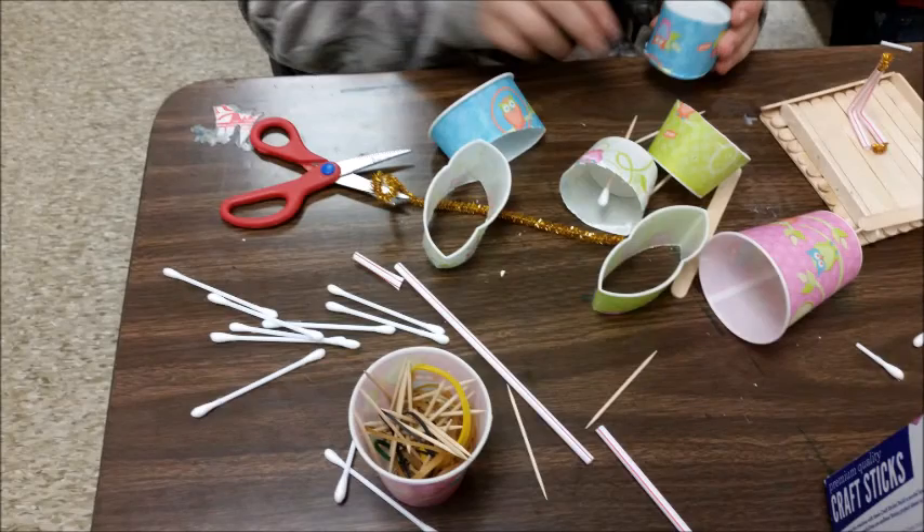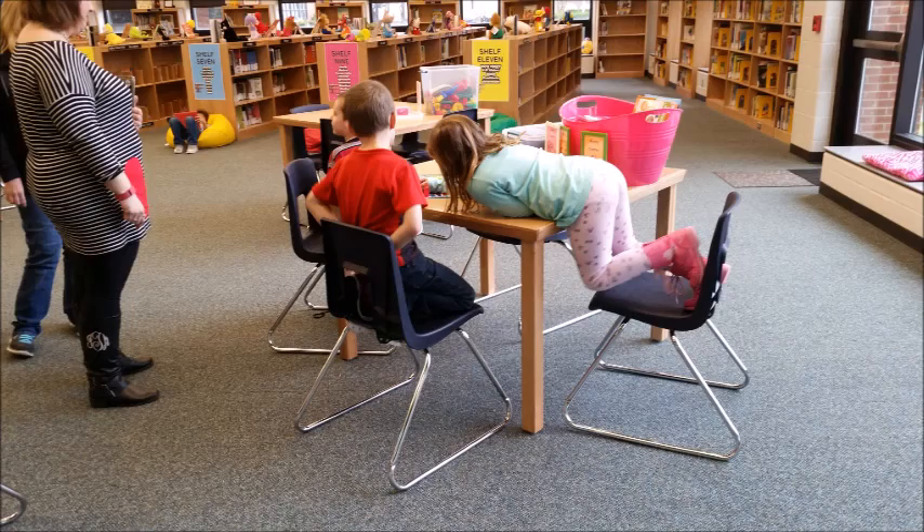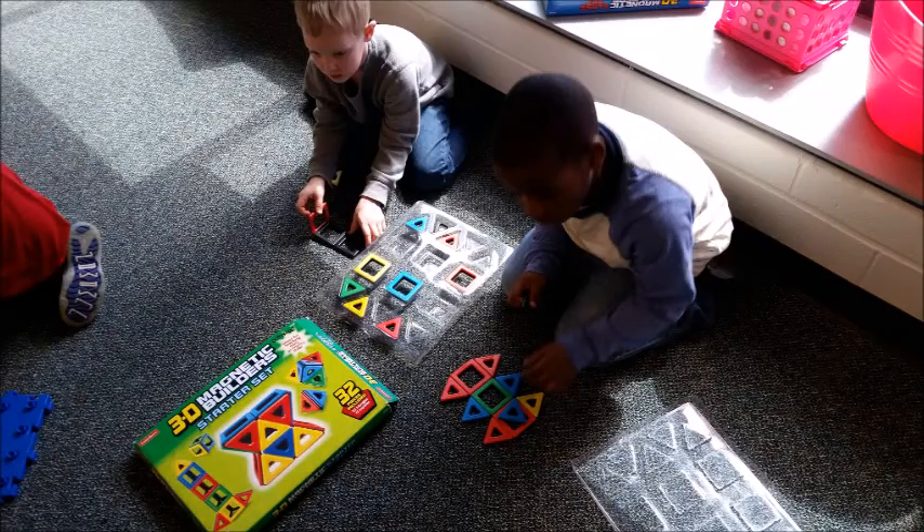The following several photographs are a combination of makerspace after-school club activities or makerspace centers during itinerant library hours. As you can see, the students are highly engaged. I helped to create and provide some of these activities.